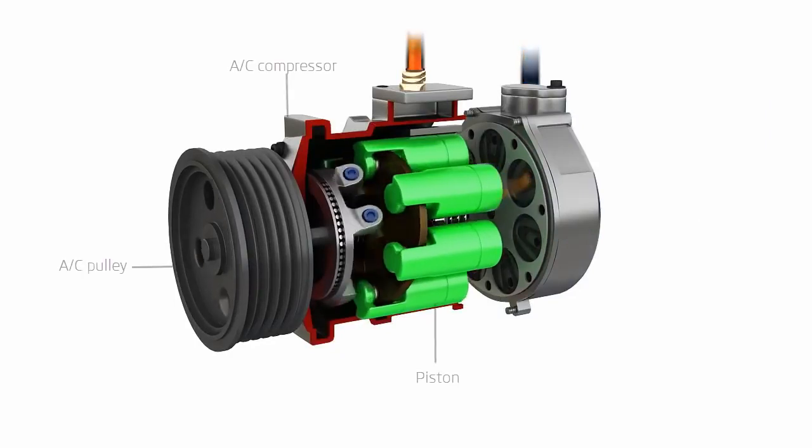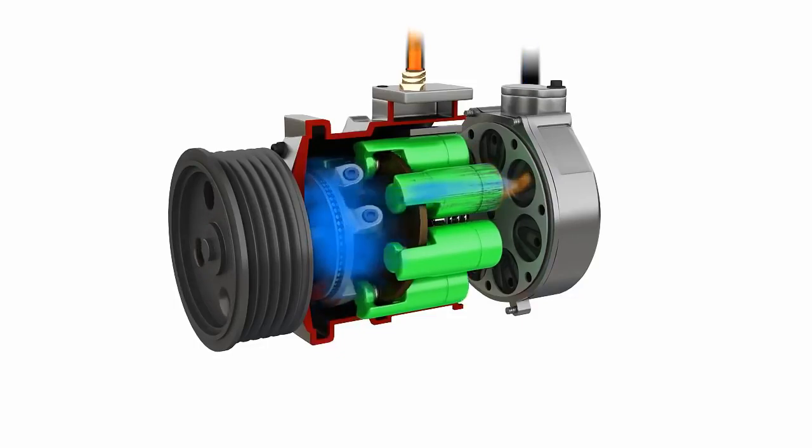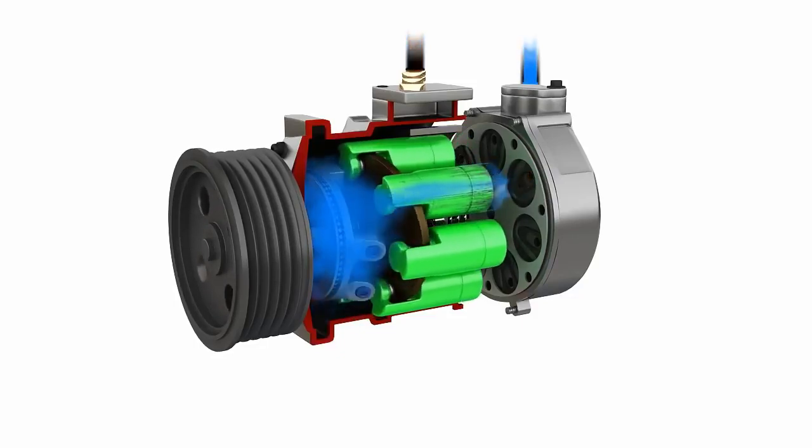As the gas level decreases, critical components such as the compressor don't get lubricated correctly, leading to potentially expensive repairs.